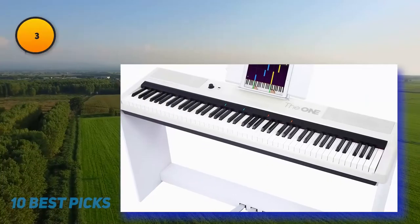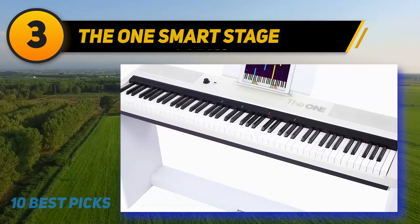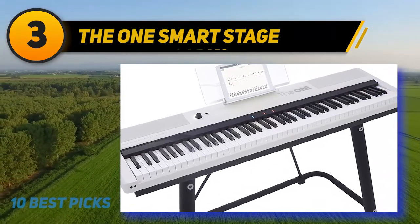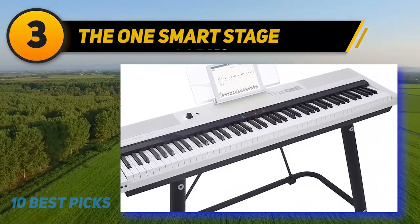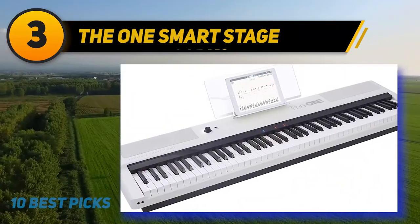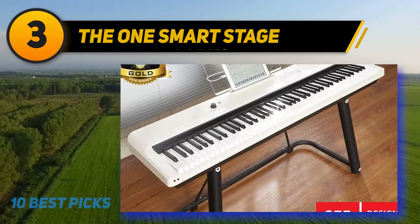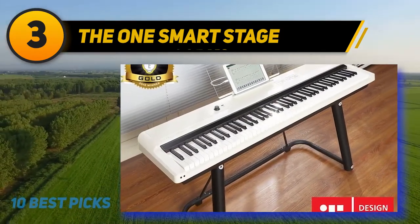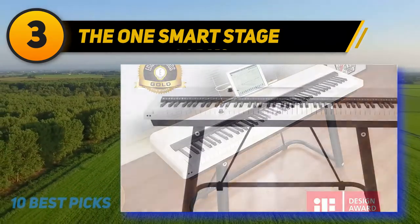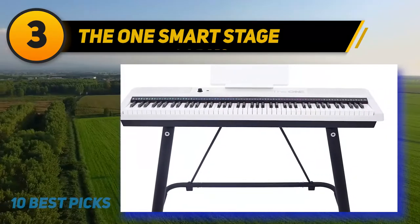At number 3: The ONE Smart Stage. Who said that if you're learning piano, you'll have to settle for less? The ONE Music Group stresses the need to learn this instrument with a professional approach, and these 88 premium full-sized hammer action keys deliver precisely that. It is a tool for beginners, but tuned and created with all the professional features you might think of, including professional built-in speakers and 128-note maximum polyphony for the best sound experience.